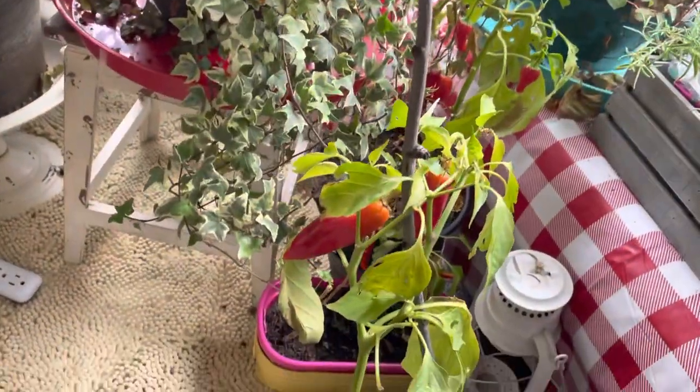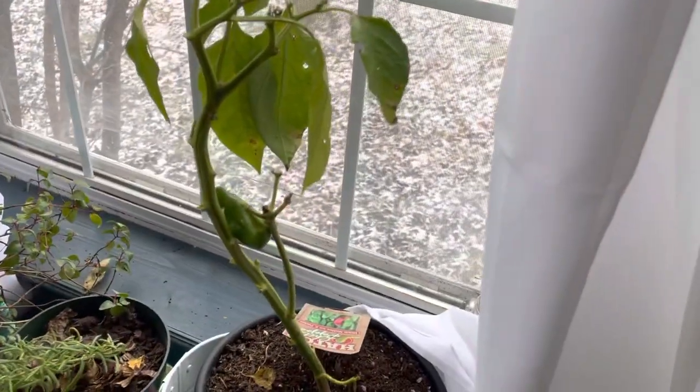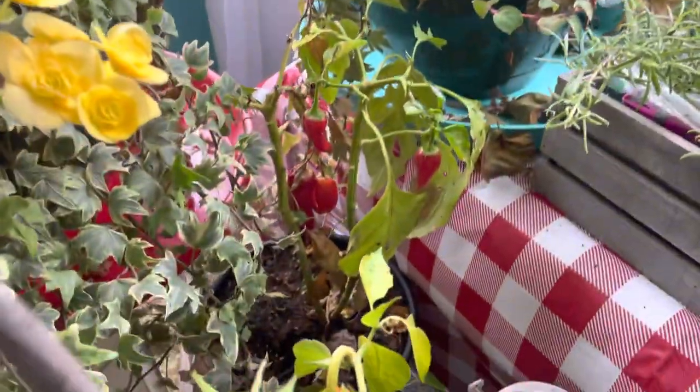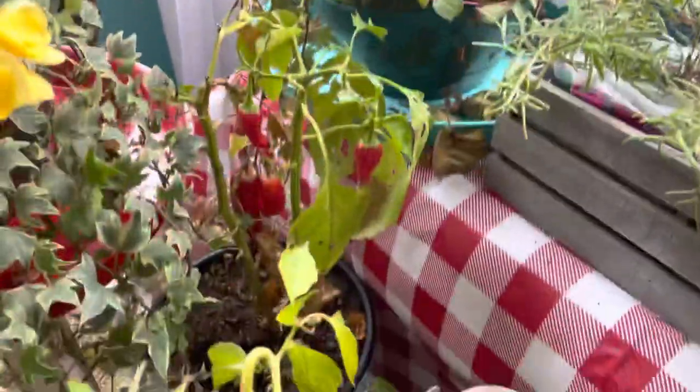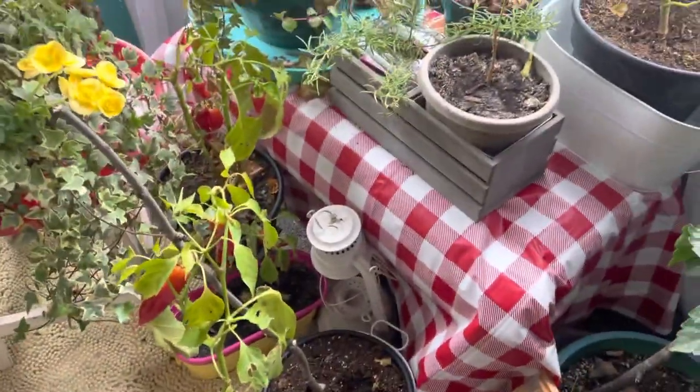Look at my peppers — a lot of the green chilies are red! I'm letting them go red on purpose. I might take this one off and roast it as green, but look at this smaller plant I thought wasn't getting enough sun — it has three peppers and they've gone red. These are plants I brought in from outdoors.